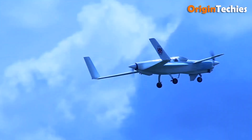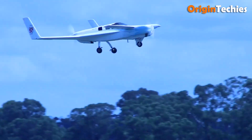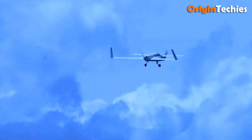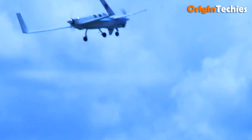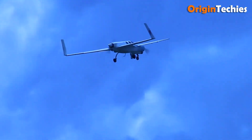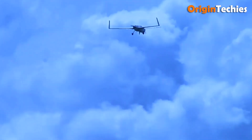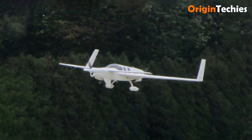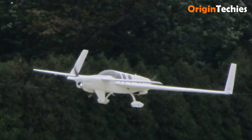It cruises at about 190 to 210 miles per hour, tops near 214 miles per hour, climbs well with both engines, and still manages acceptable climb if one engine fails. The trade-offs? Cockpit entry is awkward, and some comfort is sacrificed in favor of simplicity and performance. Still, the Defiant feels like what a light twin should have been — safer, efficient, and refreshingly bold.